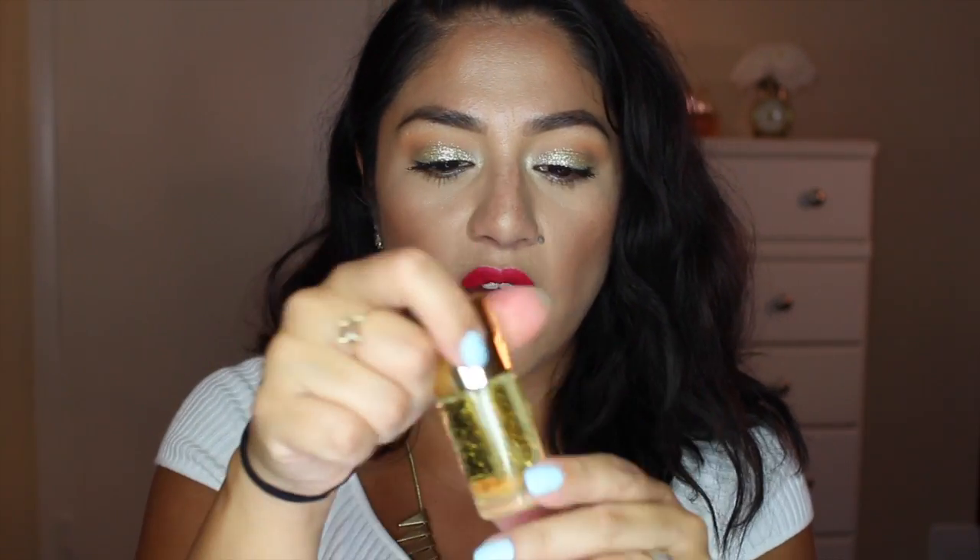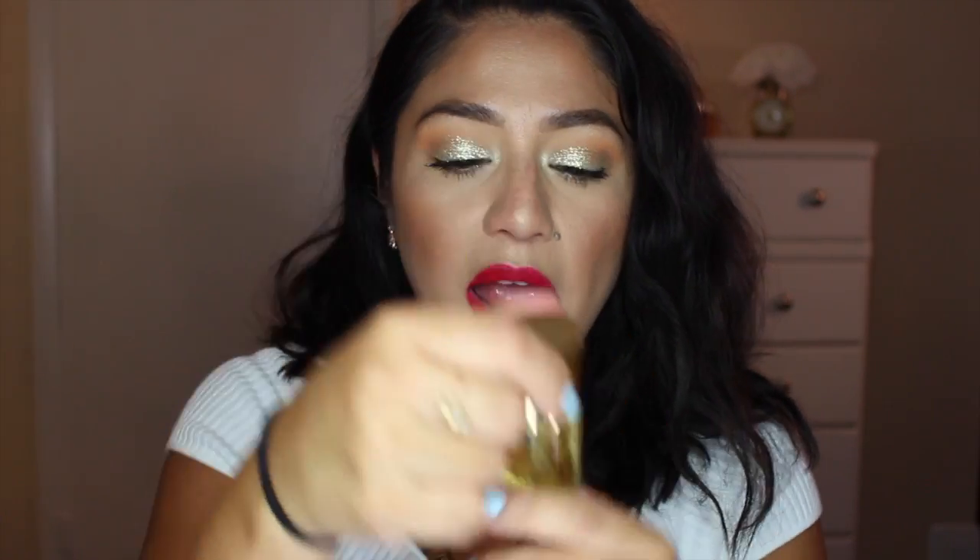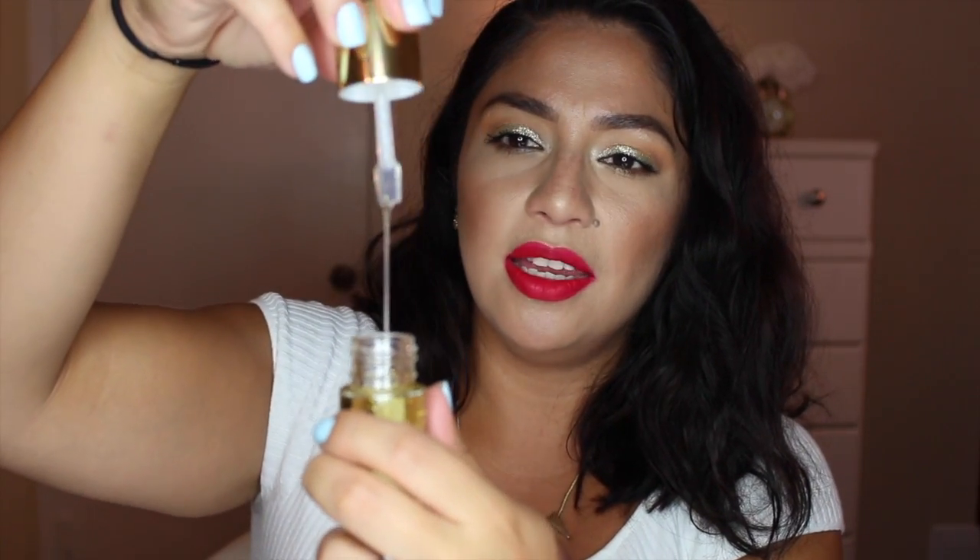The next product from Target is the NYX Honey Do Me Up. It's supposed to have a gold flex, and it's meant to be really good for your skin. This is supposed to be a dupe for the Farsali elixir. It's very liquidy and thick in consistency. It was $14.99 — still a little pricey, but if it's a good dupe, I'm going to love it.